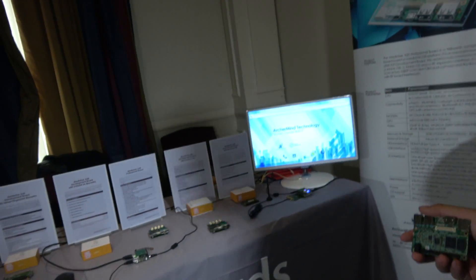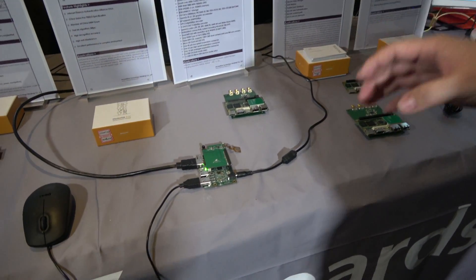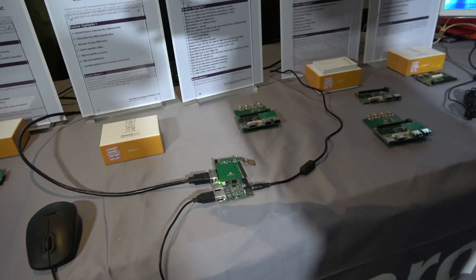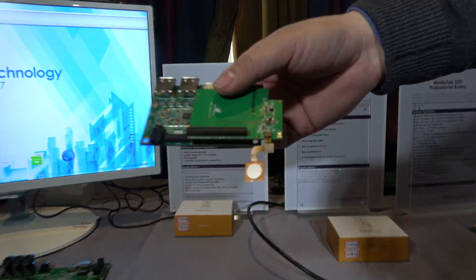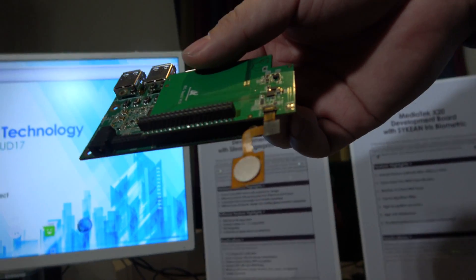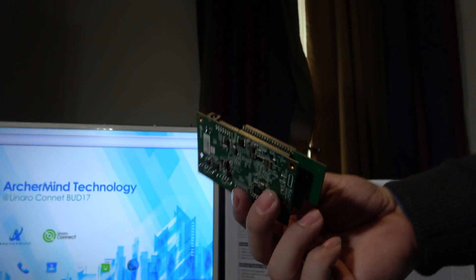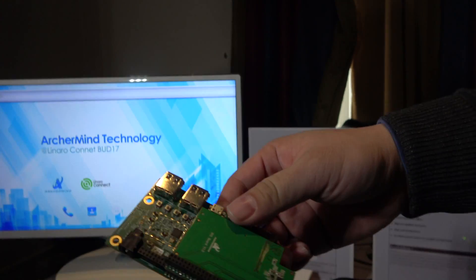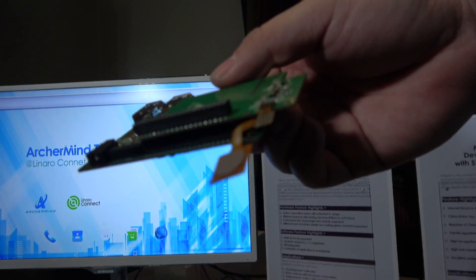Today we're showing a couple of add-ons. This one is called a fingerprint — it's a biometric fingerprint and we've enabled it on the MediaTek board. There's a fingerprint sensor right there. And this area here is a mezzanine board, which allows for all kinds of special things.